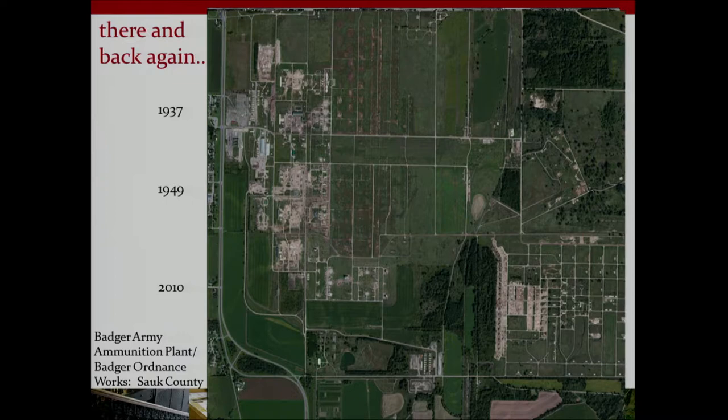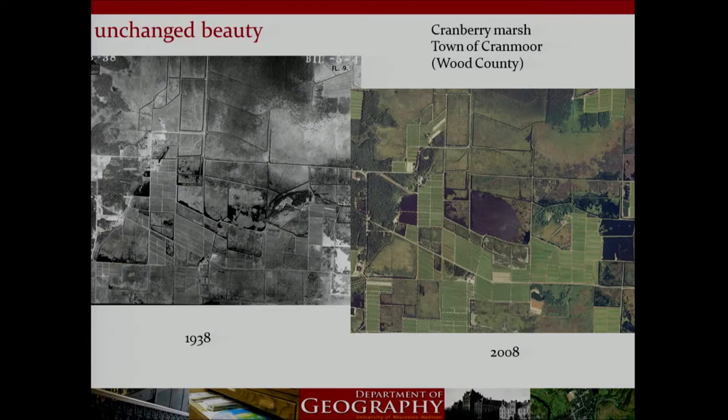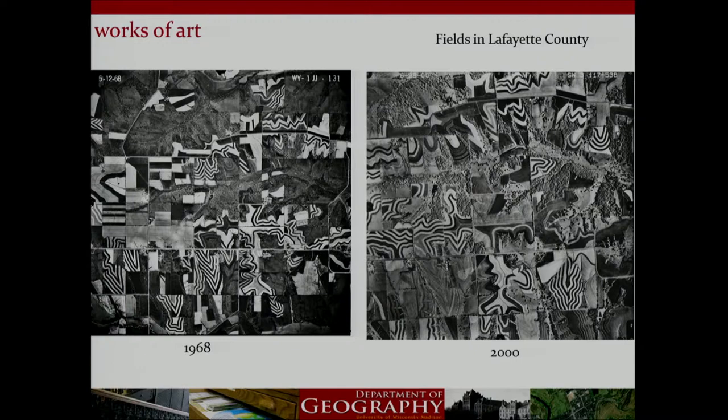An image from above of cranberries in Wood County — the number one cranberry producing county in Wisconsin with over 4,000 acres of marshlands. From 1938 to 2008, we see little change in the geometric beauty of this landscape. The soil erosion control practice of strip cropping as seen from above is a work of art. Little change is also seen in a section of rural Lafayette County between 1968 and 2000. New Wisconsin DNR aerial photography, flown in black and white infrared, allows the vegetation to come alive and the contrast in the strip cropping is particularly eye-catching.